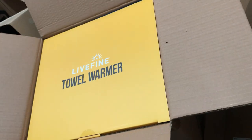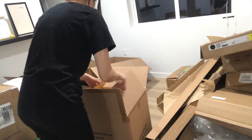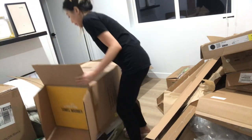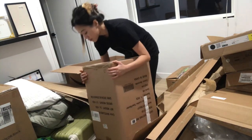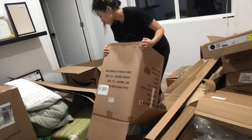Hey guys, I just found this product online called the Life Tower Warmer. Basically, winter in LA or California in general can be cold, and whenever you get out of the shower you don't want to be freezing. That's the reason why I looked it up and found this one and made the decision to purchase it.